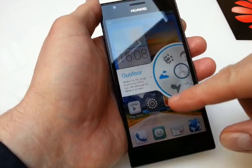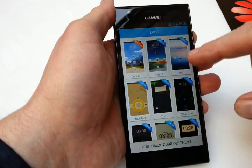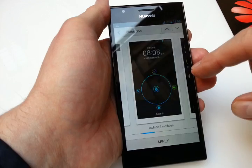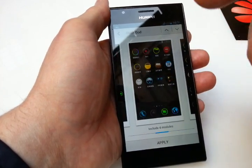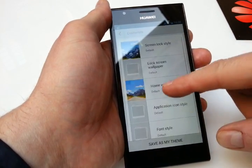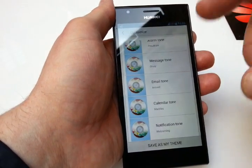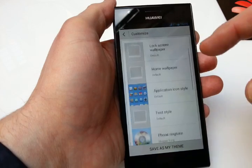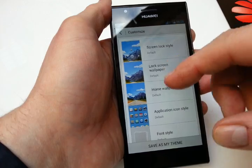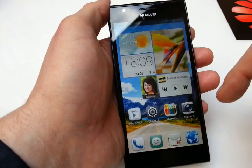The other thing I wanted to show are the themes. There are a lot of customizable pre-installed things — you can switch to whatever you want and have a completely new style, including customizable ring tones and alarm tones as you see. You can customize and save as much as you want to, and switch with one click between those themes to have a totally new look for the phone including those audio styles.